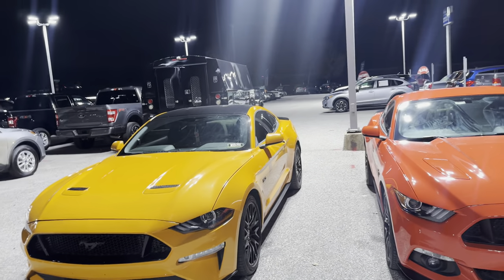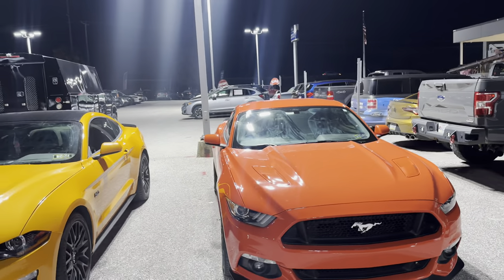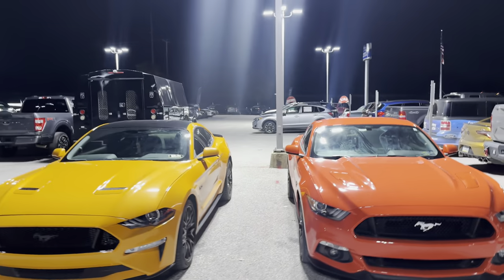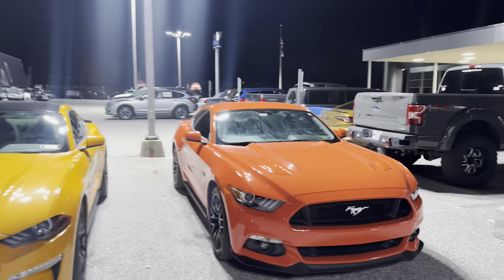Mine has the blacked out package, so you get the black roof scoop. This one doesn't have it — it's all one color. But yeah, these are definitely two different color Mustangs. Almost the same package overall though.